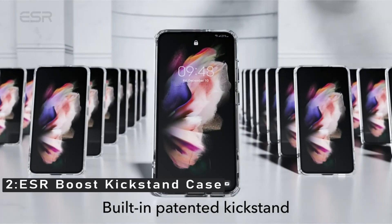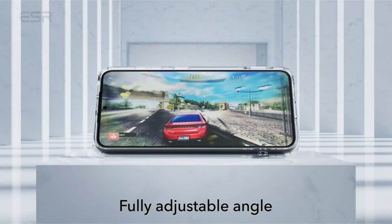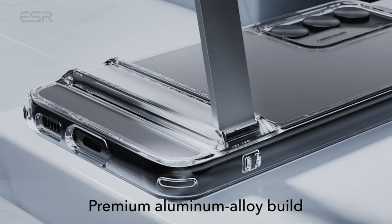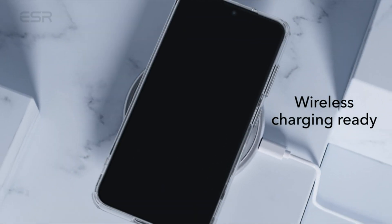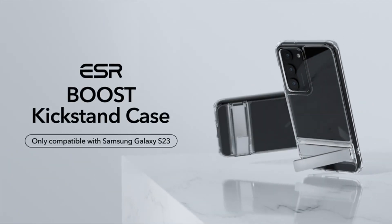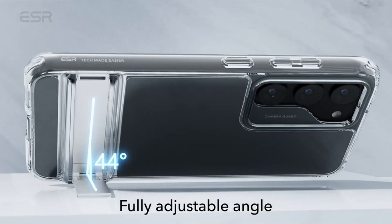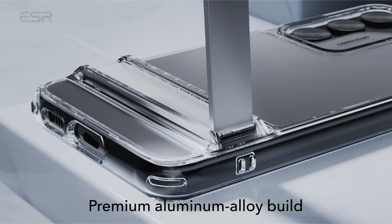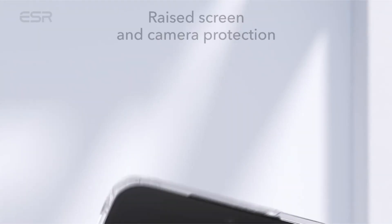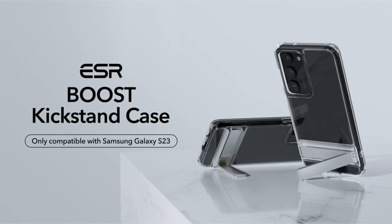Number 2: ESR Boost Kickstand Case. The ESR Boost Kickstand Case for Samsung S23 offers optimal protection for your device. Its shock-absorbing air guard corners, raised screen edges, and camera guard mean that your Galaxy S23 is safe from drops, bumps, and scratches. You can FaceTime your family in portrait or catch up on your favorite shows in landscape with complete confidence. The ESR Boost Kickstand Case also features three stable stand modes. The strong and stable kickstand allows you to easily enjoy a hands-free viewing experience — adjust the viewing angle with just one hand and have full access to all your ports and buttons. The adjustable stand offers up to 60 degrees of viewing angle.